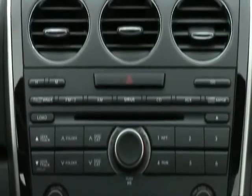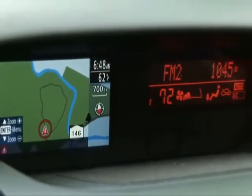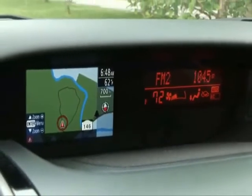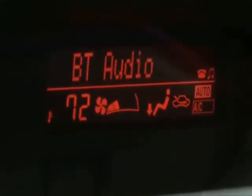The only questionable move is in the size of the Navi screen and its steering wheel-only controls. Though it works in the Mazda 3, it seems a bit cheesy here in a $33,000 car. There is Bluetooth streaming audio, so kudos for that.